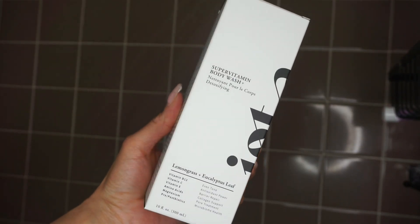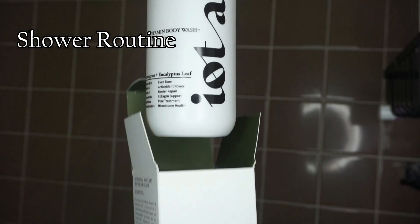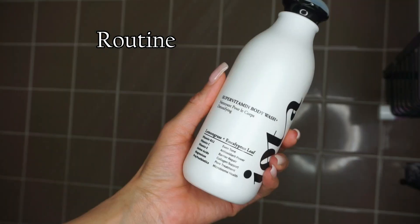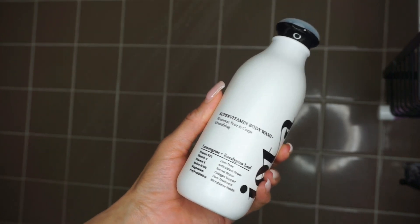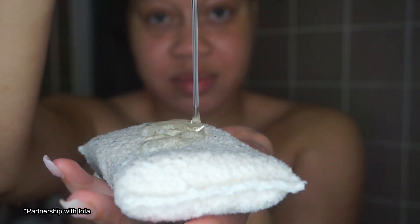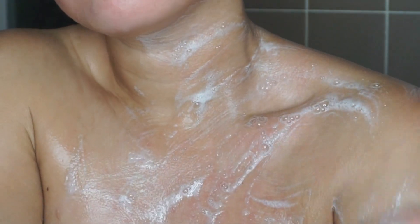Hello there beauty! So today we are going to be doing a shower routine with Iota, and this is a super vitamin body wash for detoxifying, with lemongrass and eucalyptus. First off, I want to say this body wash is so silky smooth on the skin — it feels amazing — and as y'all can see, it also gives a great lather.